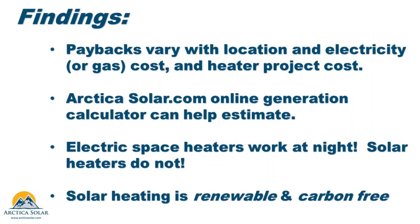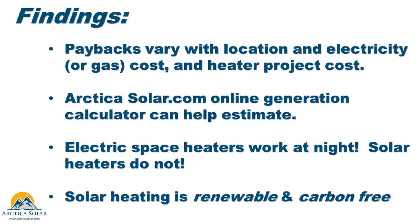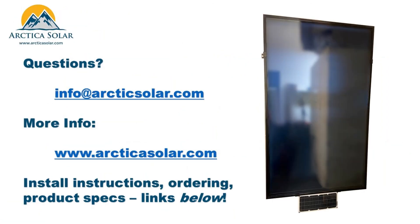First, electric heaters can work at night — solar heaters cannot. Also, we do not analyze other sources of electric heating such as mini-splits or central heat pumps, which are more expensive but have higher coefficients of performance than electric resistive heaters — perhaps a topic for a future video. And of course, solar heating is renewable and carbon-free. Thanks for watching. Visit our website or email us for more information.